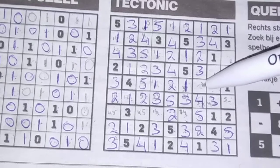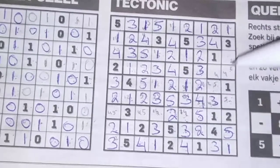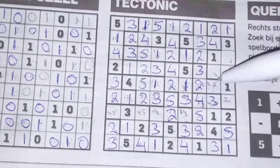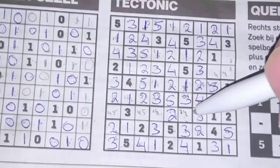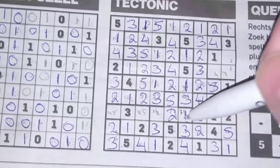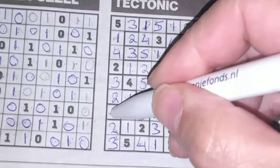One — this should be the two: one, two, three, four and five — yes. This should be the two. Two numbers left: the five and the four. I cannot place the four here, so the four should be here and the five goes there. We have a four here, so this should be a one; this should be the four; this should be the four; this should be the five; this should be the four. One, two, three — this should be the four.